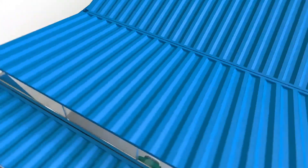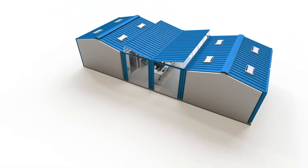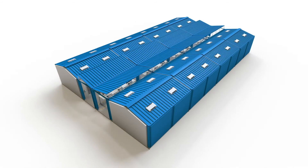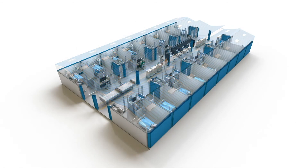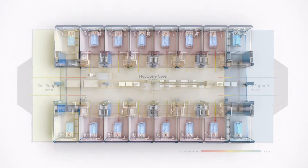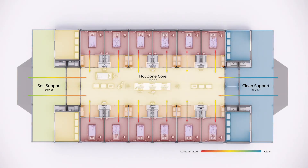We designed a modular system that could be rapidly deployed in remote locations and configured into different types of units, from a critical care to a step-down. We set up a clean intake side to the unit and a hot zone core where all the work would take place.